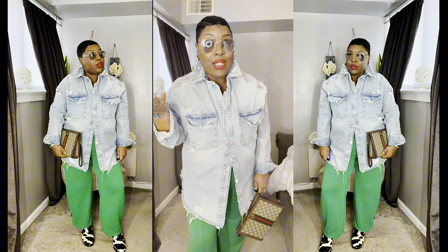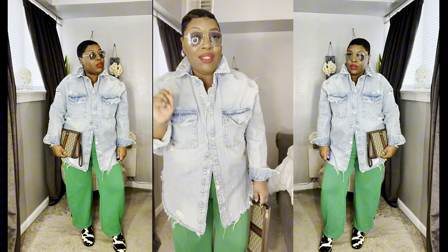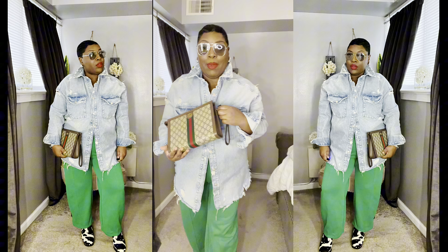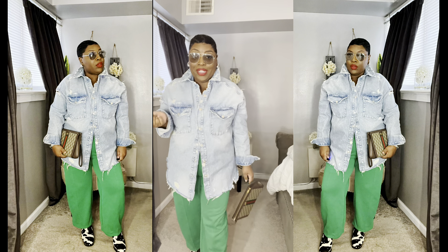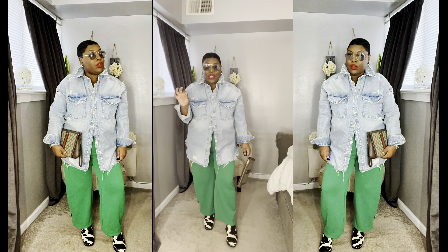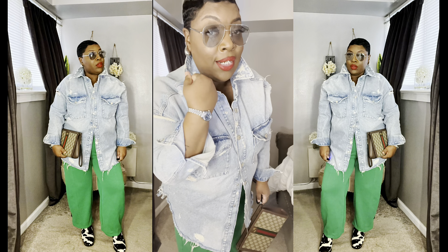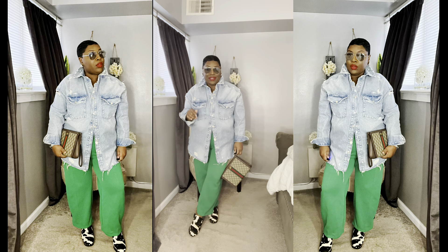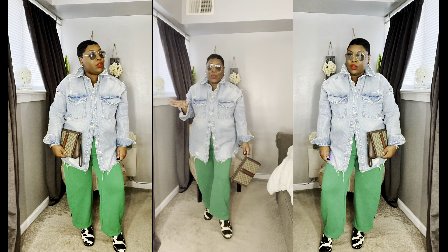This is a look I would wear to run errands but still want to be cute, or I could wear this to work because I'm in a dress-down work environment. I have on a distressed denim shirt that's old from Zara, paired with these green wide leg sweatpants from H&M, my Gucci clutch, and for a little razzle dazzle I threw on my animal print clogs. Clogs are still on trend, animal print is still on trend for shoes. I also added my aviator shades and my Bottega dupes and Rolex dupe from Amazon.